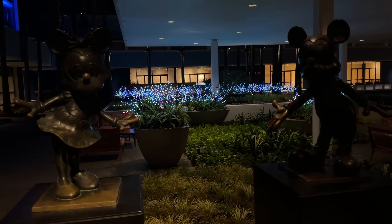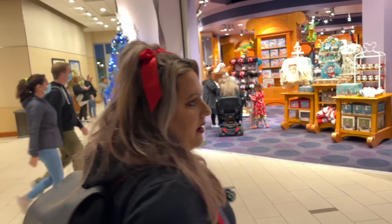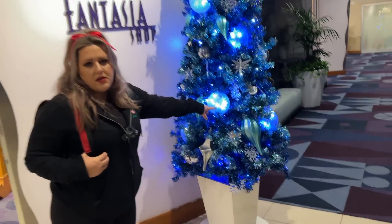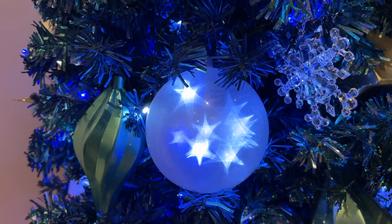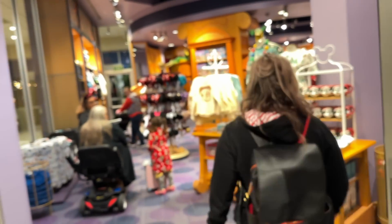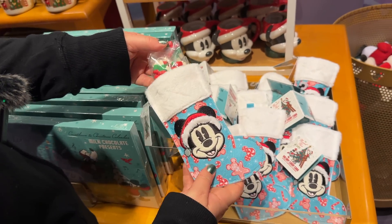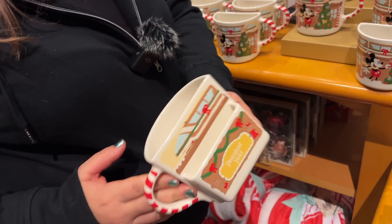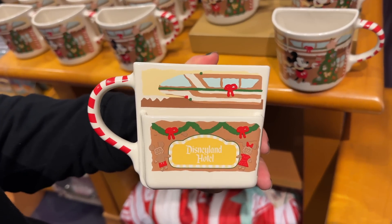Just past the Mickey and Minnie statue, there's a ton of lights. Look at the trees that flank the Fantasia shop — they have these holographic ones. I don't know how that's possible, but I'm low-key obsessed with them. Inside Fantasia shop there's a really cute half-mug — it's for dipping cookies — and it says 'Disneyland Hotel' on it with the monorail. I'm calling it the 'Ginger Rail' — that's genius!